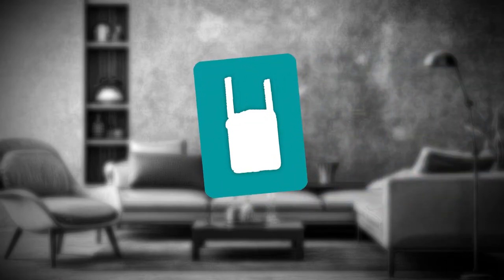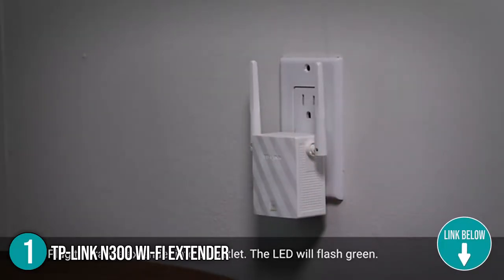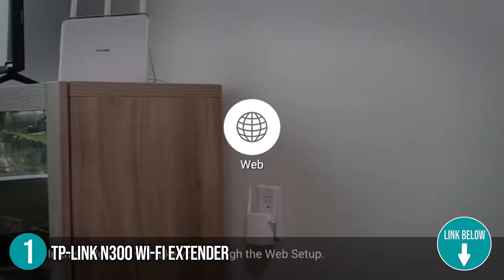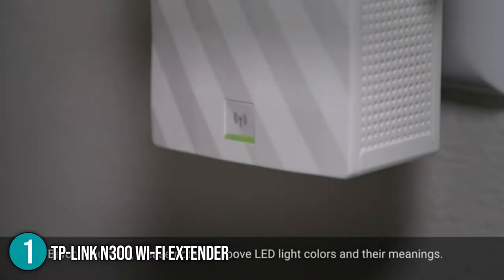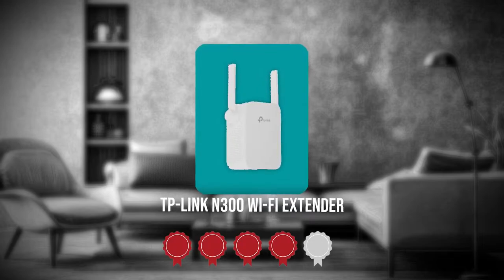The first Wi-Fi extender in our list is the TP-Link N300 Wi-Fi extender. The TP-Link N300 expands your router signal to provide a strong and stable Wi-Fi signal throughout your home. If you want to watch movies, stream music, and listen to your favorite podcasts without worrying about dead zones or spotty signals, then this will definitely get the job done.